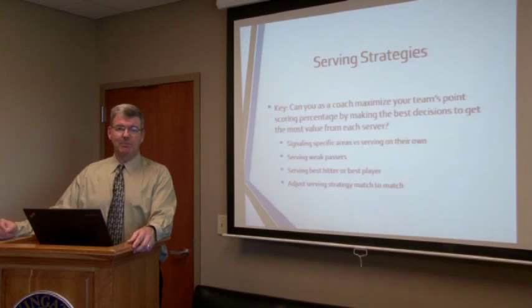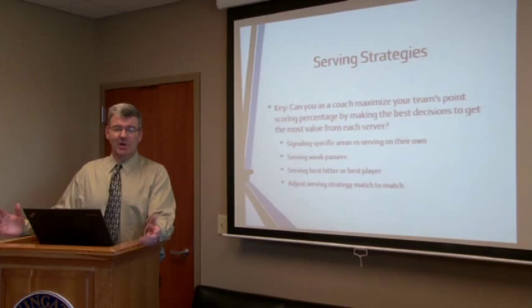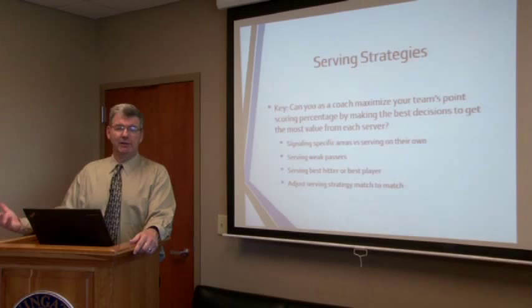Do we serve a weak passer on the other team? That's an interesting decision, because sometimes our players will serve a weak passer but serve an easy serve to them — just to please the coach by putting it into the weak passer. That's sometimes a dilemma for a player, because they want to serve the right player, but in order to do so they might serve a 70% serve, which in effect doesn't put pressure on the weaker passer. That's something a coach has to manage.